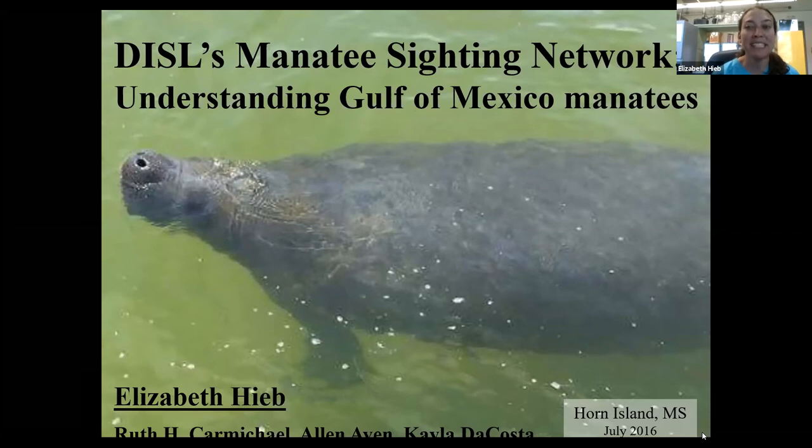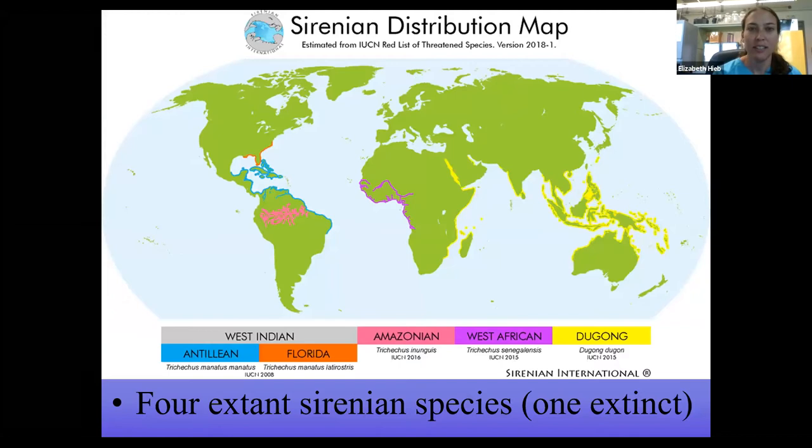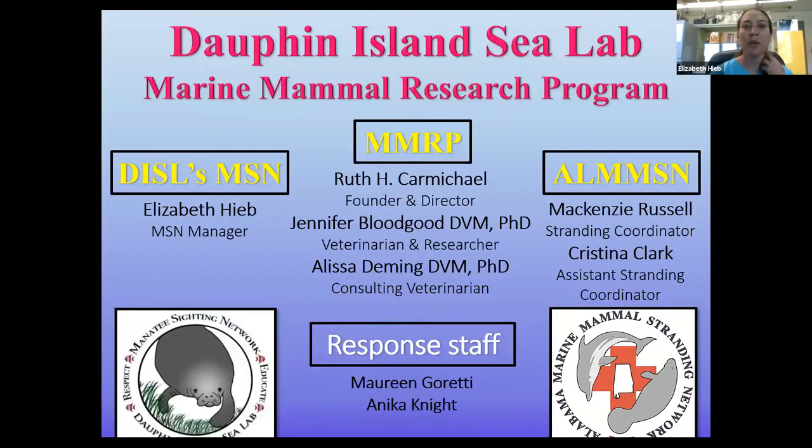I'd like to talk about the manatee research that we have ongoing here at the Dauphin Island Sea Lab. This might be an overview or repeat for this audience, but just to give you a little background on our Marine Mammal Research Program at the Lab.